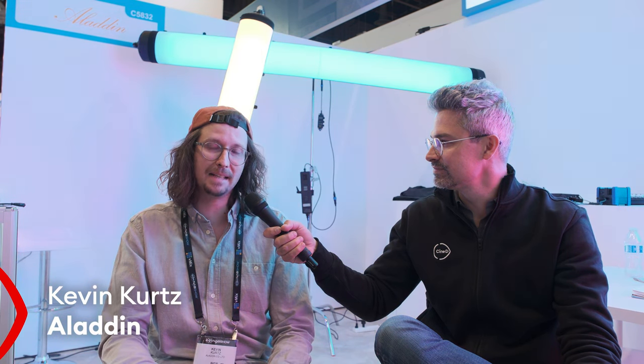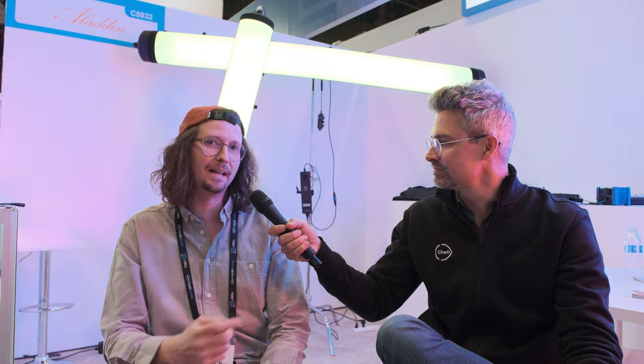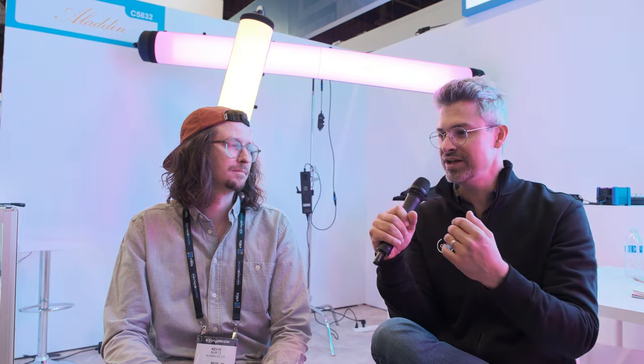The new products we're showing are the new tube lights. Those are inflatable lights. The tubes come in two different sizes: a 4-feet tube and an 8-feet tube. The 4-feet has 100 watts of RGBWW power and the 8-feet is 200 watts. I'm obviously very familiar with Aladdin as a brand — the flexible LED lighting solution. Why did you guys decide to go with this tube form factor? What are the suggested use cases versus one of your 4x4 fixtures, for example?